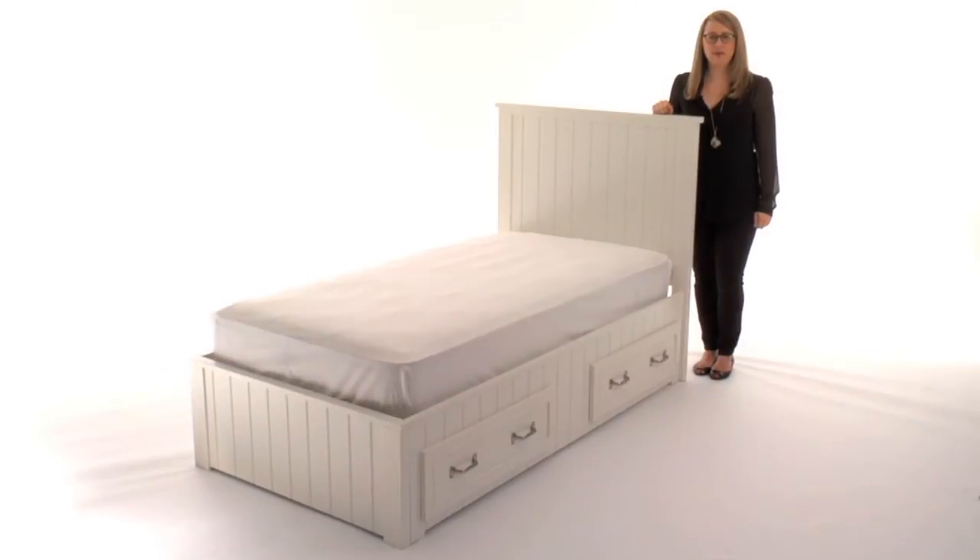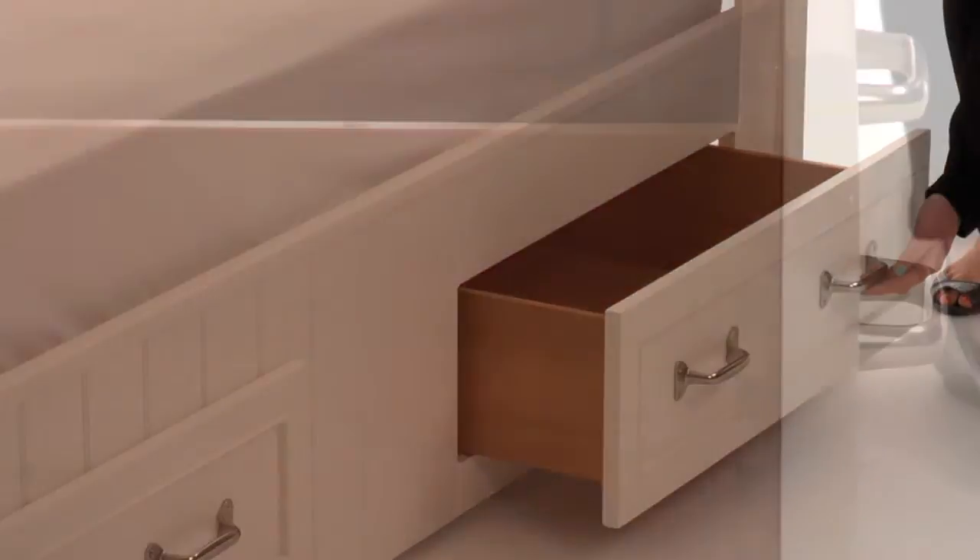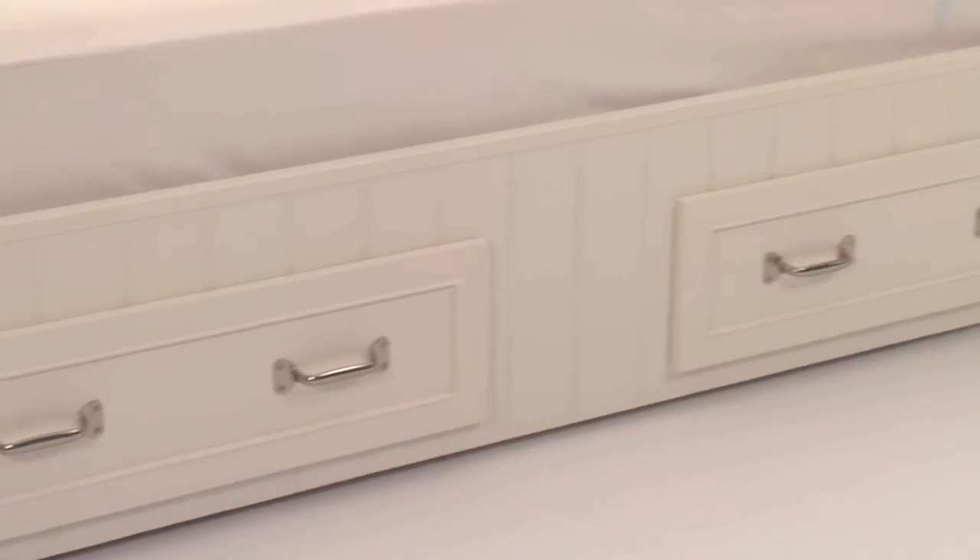This is Pottery Barn Kids' Belden Bed with Headboard. This bed features classic beadboard detailing and is crafted with two large storage drawers featuring English dovetail joinery that are placed low to the ground for easy access.